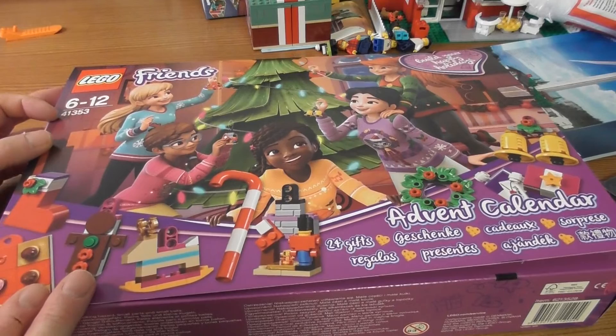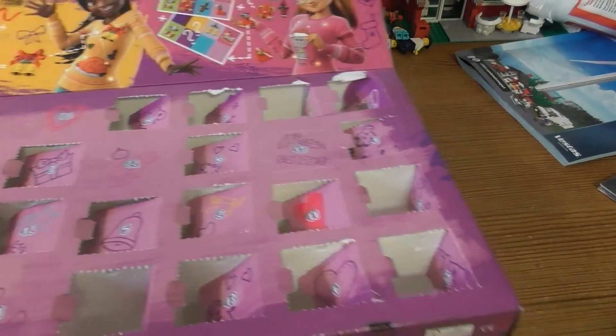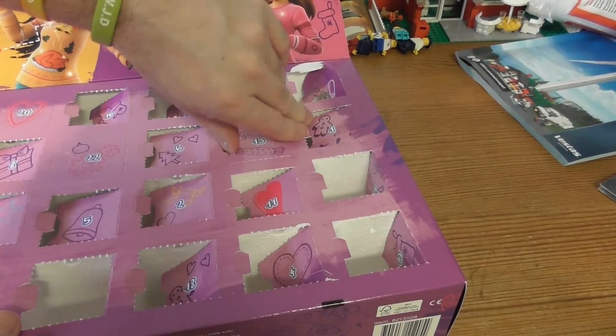Hello and welcome to 41353, it's LEGO Friends event calendar, door 19 — it's here.